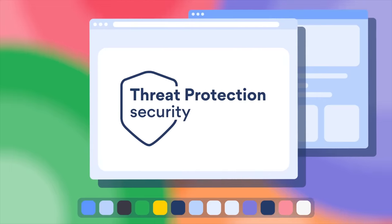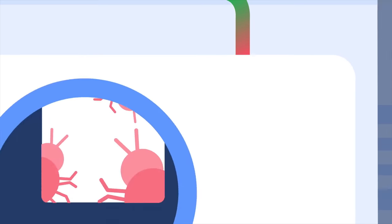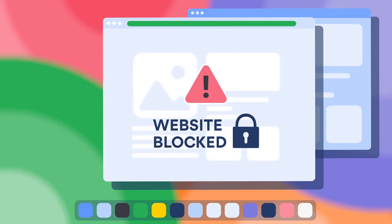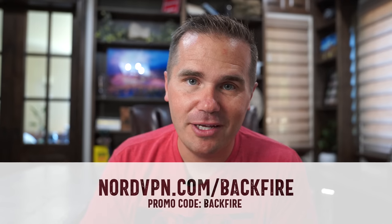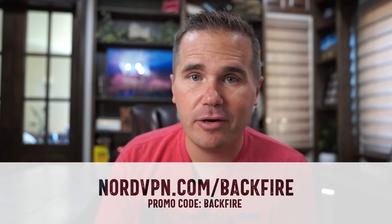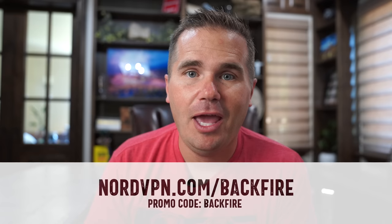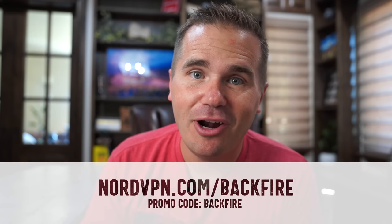It also blocks malicious software and malicious websites, which is something I need to get my parents set up with because every single time I sit down at their computer I'm horrified at how much junk has gotten on their machine. It's also useful if you're traveling and you need to access a site in the US that blocks you because you're in a different country. Check out NordVPN — I have a link in the description and the first pinned comment — and make your devices a lot safer on the web.